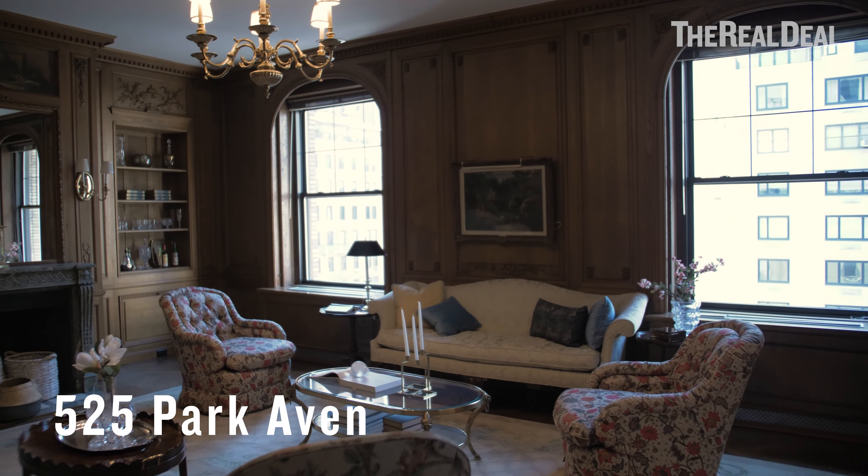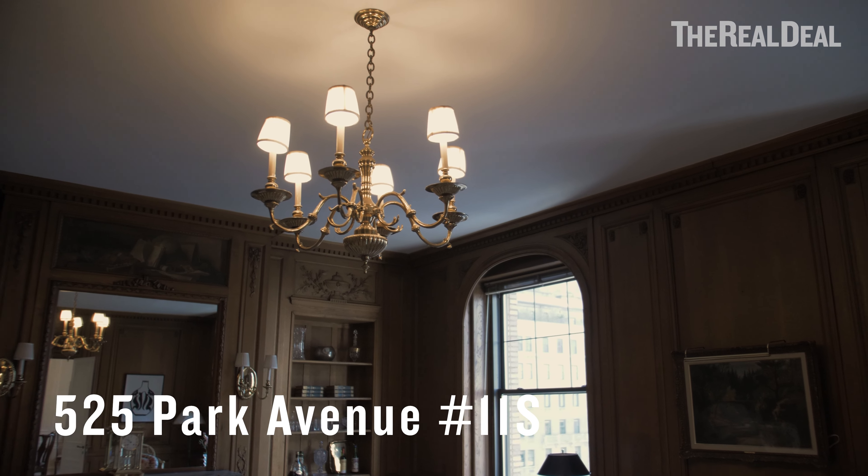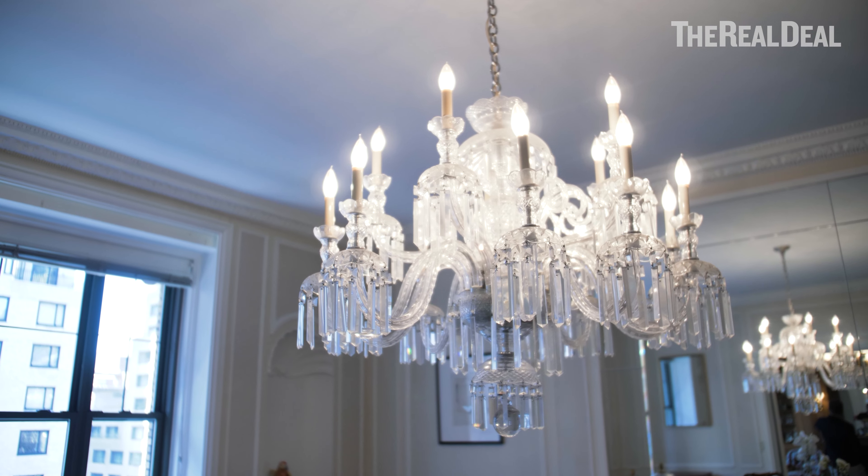There are two kinds of estates. There's an estate where you have to obliterate it and take everything down to the studs. And then there are estates where people have lovingly taken care of the place for 80 years and it needs updating. This is an apartment that I think needs updating.